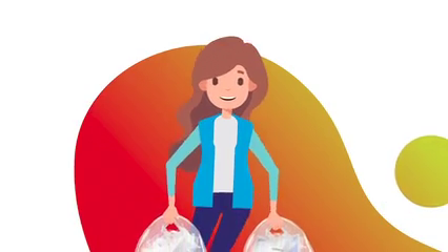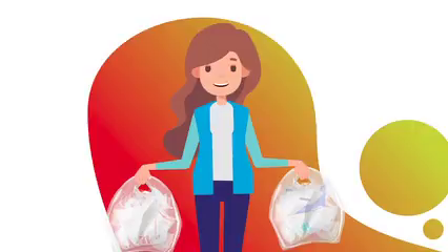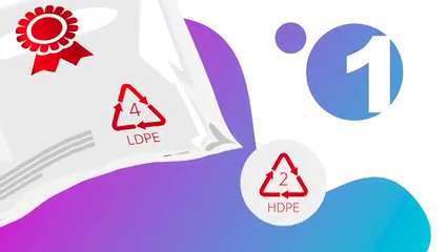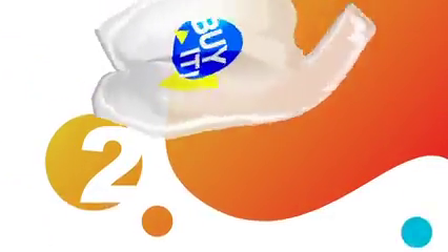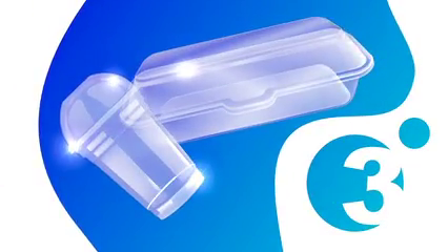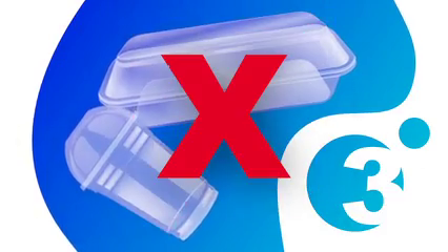Simply collect your film packaging and here are three quick ways to make sure it can be accepted in the Nextrex program. First, check to see if the packaging is labeled with a 2 or 4 — if so, it can be included. Second, see if the packaging will stretch when you pull it — if so, it can be included. Third, is the packaging shiny or does it make a crinkly crunchy sound? If so, it's unfortunately not acceptable.